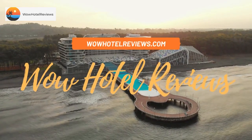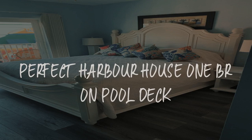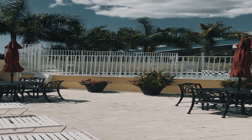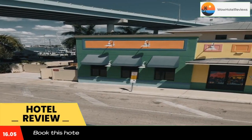Hello guys. Welcome to Wow Hotel Reviews. Today I am reviewing Perfect Harbour House 1BR on pool deck. It's a non-star hotel. Please use our booking.com link in description to book the hotel and get good pricing.